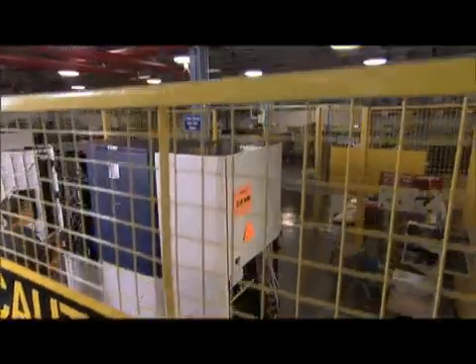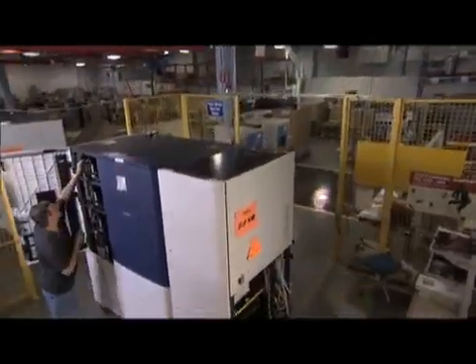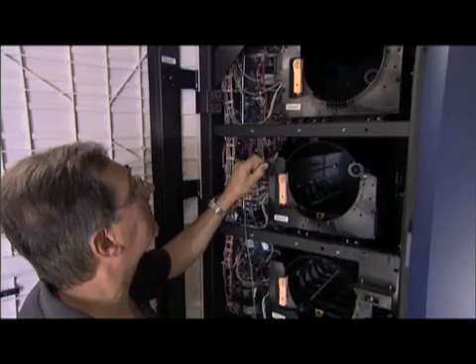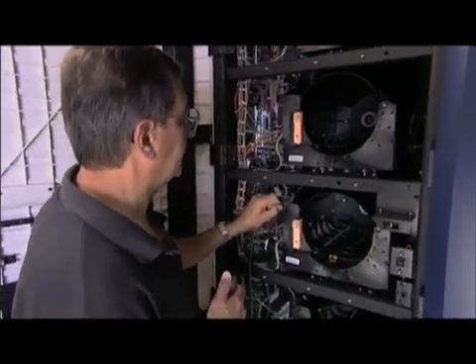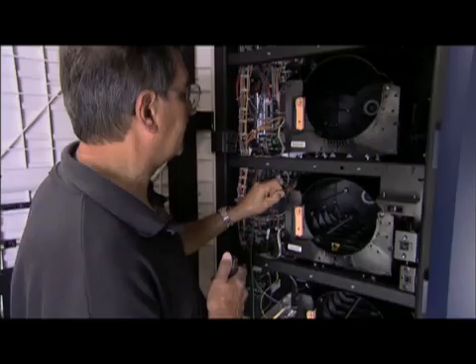To ensure the utmost electrical safety of every system, we perform a safety test. At the final build station, we test each system with voltages 20 times as high as any that the iGen3 will ever be exposed to.